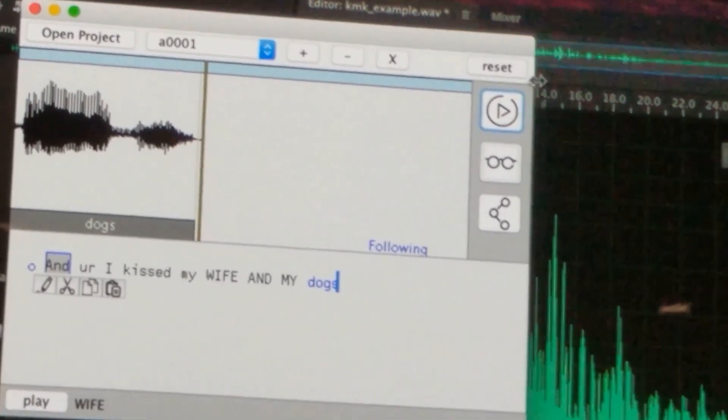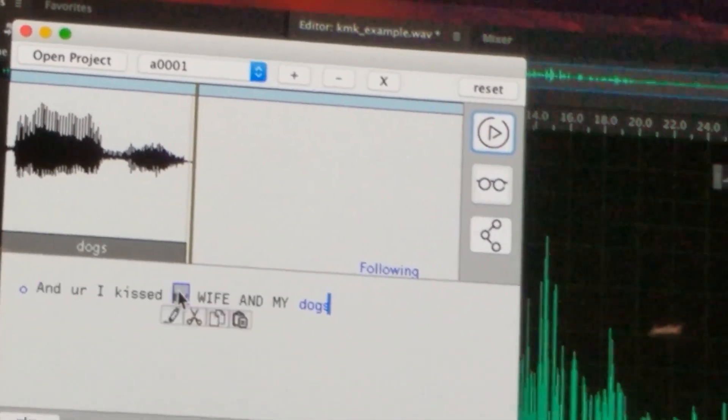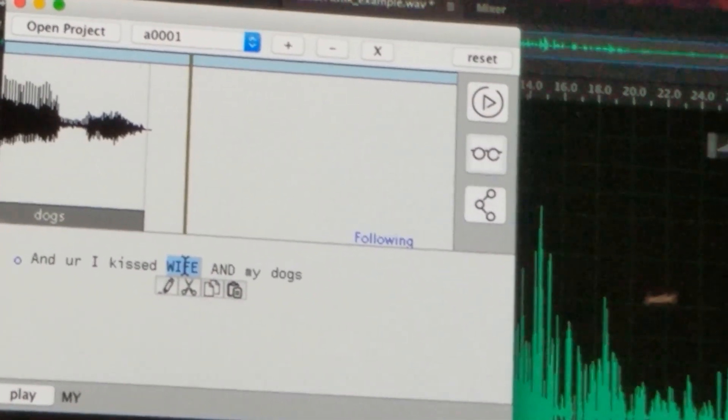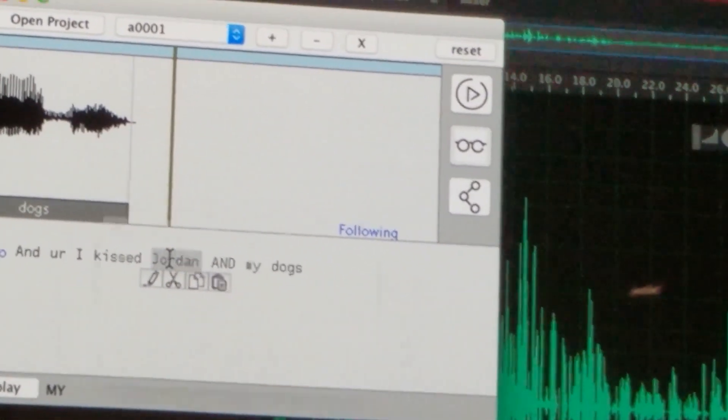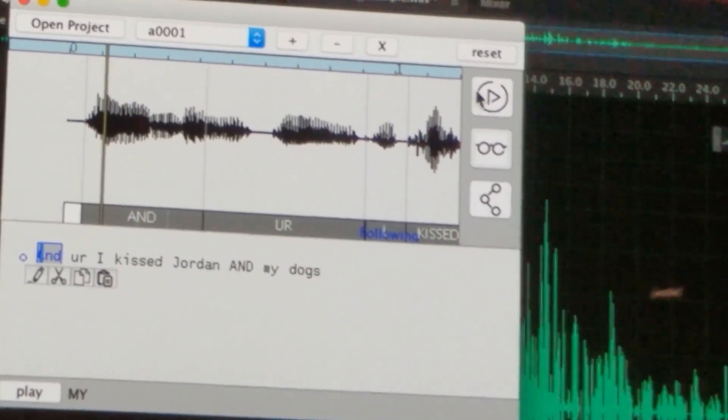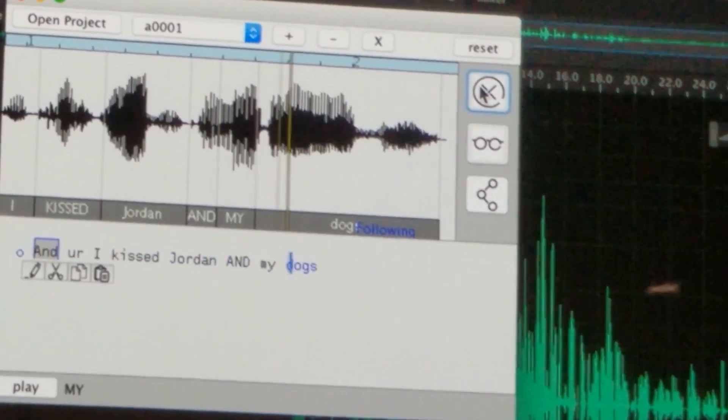To recover the truth, they remove the word and type 'Jordan' instead. The audio then plays back as 'And I kissed Jordan' — seamlessly replacing the spoken word using only typed text input.